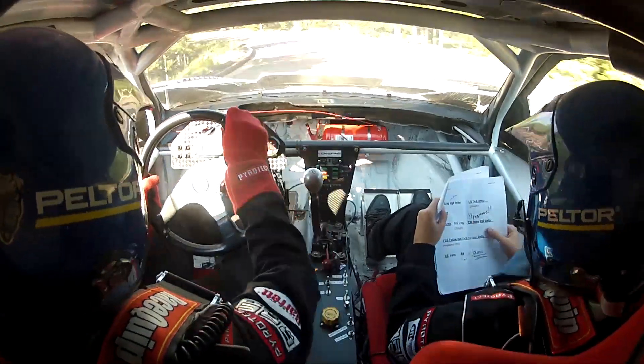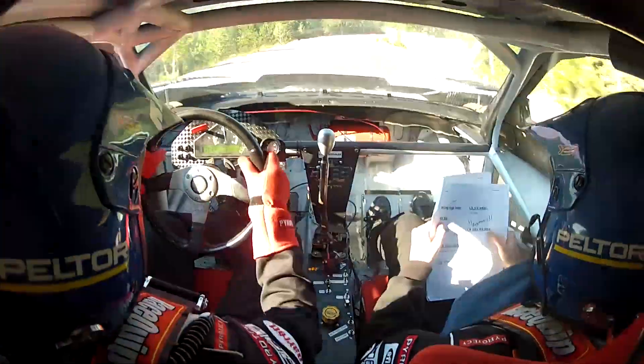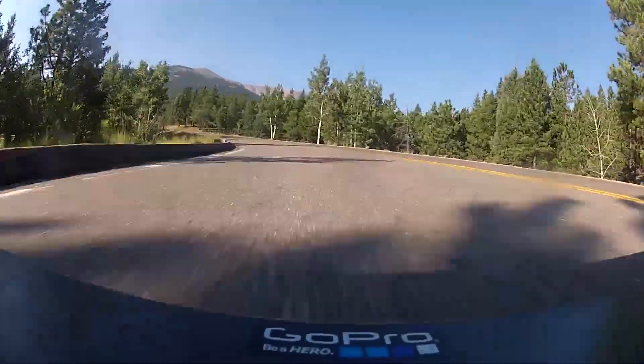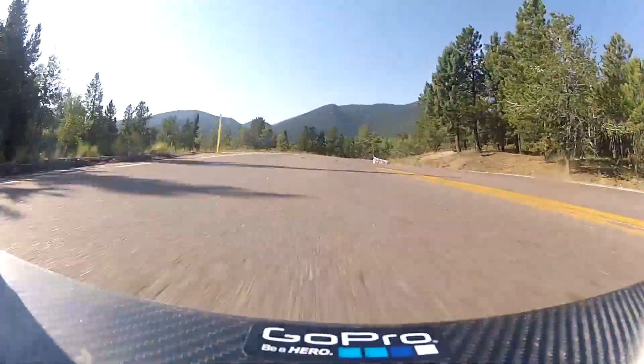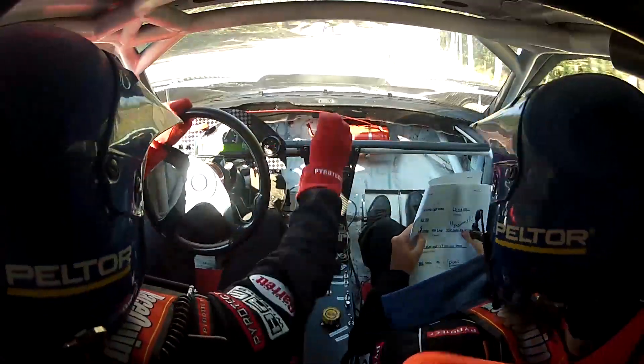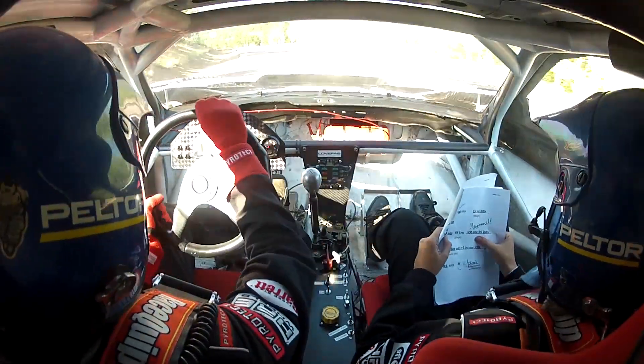Practice day one was the first time we'd really driven the car hard. We had our first experience with very cold tires — it was 30 degrees that morning. Coming around a corner I was just blinded by the sun; essentially the sun rises below you up there. We spun the car and went off-road a little bit, but luckily nobody was hurt and we didn't lose any practice time.